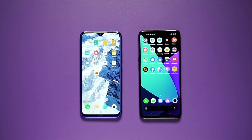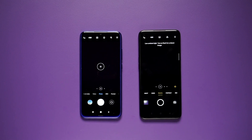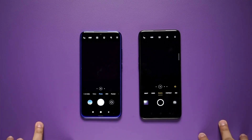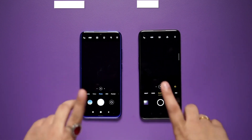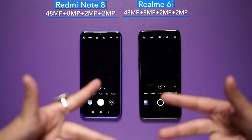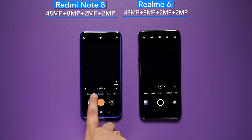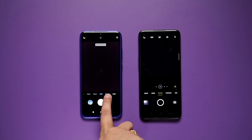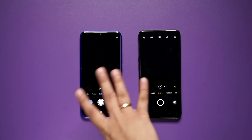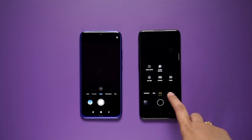Of course, let's talk about the camera setup. Both phones get a 48MP quad camera setup, which is exactly the same: a 48MP primary sensor, 8MP ultra-wide angle lens, 2MP depth sensor, and 2MP macro sensor. The camera modes on Redmi Note 8 include slow motion, short video, video photo, 48MP, portrait, night, and panorama. Realme 6i also offers night, video, photo, portrait, 48MP, and more options.